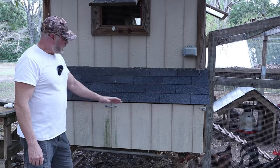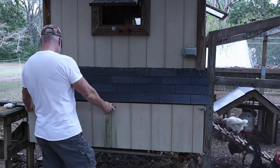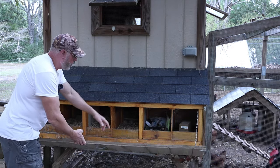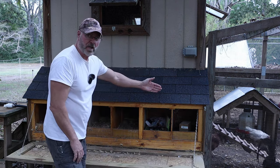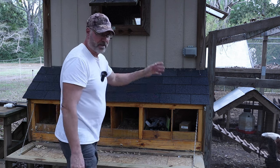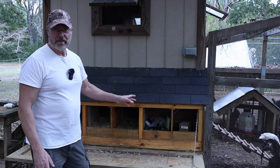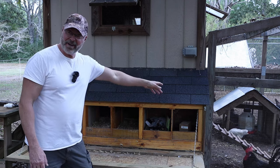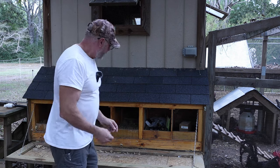These are my nesting boxes. I'm only using three or four of them. I blocked off and closed the other compartment from the inside — the chickens don't have access to it, so I've been using it as storage. But the mice have been hanging out in here, making it their home. They come in, go to the food, drink the water, and come back here. They're not even paying rent.